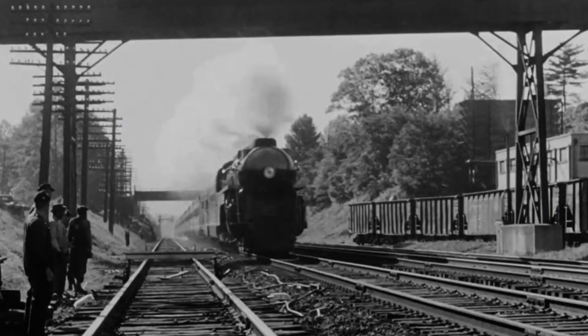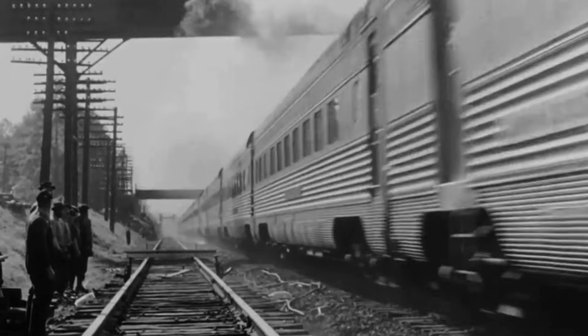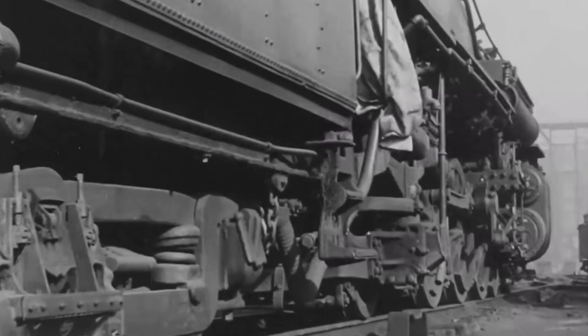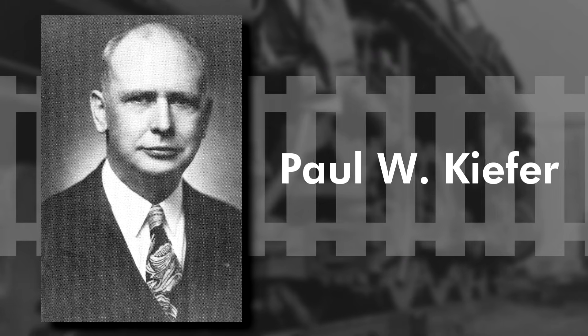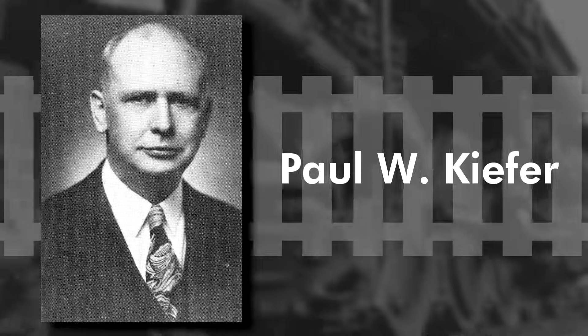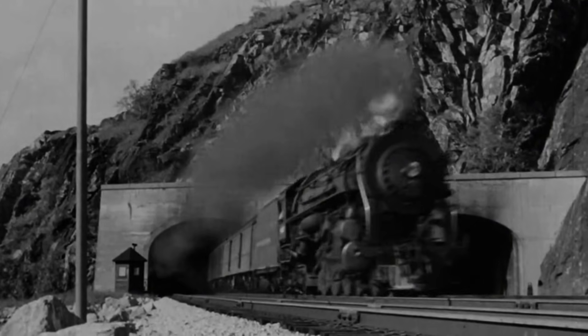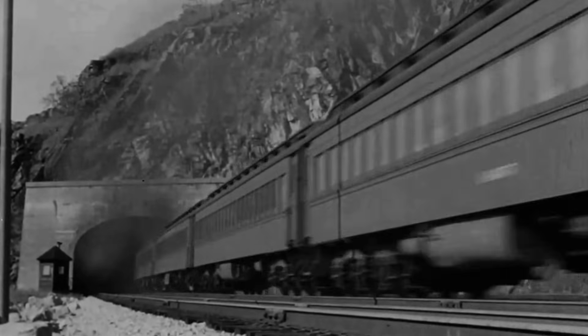After World War II ended in September 1945, the New York Central Railroad was facing increasing passenger numbers. The Central's chief mechanical engineer of motive power and rolling stock was Paul Kiefer, and he wanted a new steam locomotive that could surpass their Hudsons and Mohawks — something that could produce 6,000 horsepower and run between New York City and Chicago every day without long breaks.